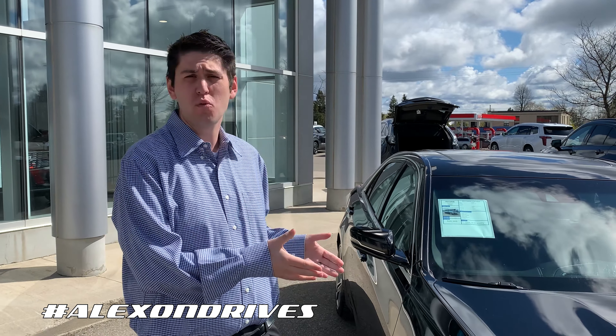So again it's Alex here from Royal Chevrolet Cadillac. If you have any questions about this 2014 Cadillac or any other vehicle here feel free to give us a call at 519-941-0420, or you can follow me at hashtag Alex on Drive, or give me a call on my personal cell at 416-801-4879. Thanks for watching.